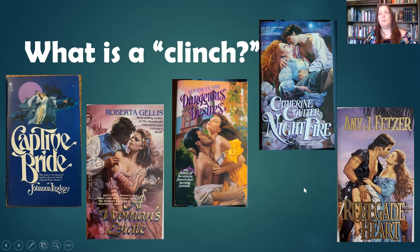So first of all, what is a clinch? When I first started the account, I didn't realize that people didn't actually know what a clinch was, so I pinned an article to the top of my Twitter feed that explains it. It was a term that those in the publishing industry coined in the late 70s and early 80s, and it specifically meant the kinds of poses you see on these covers. A clinch always includes two people — in the 70s, 80s, and 90s it was always a man and a woman — and they are in some type of an embrace.